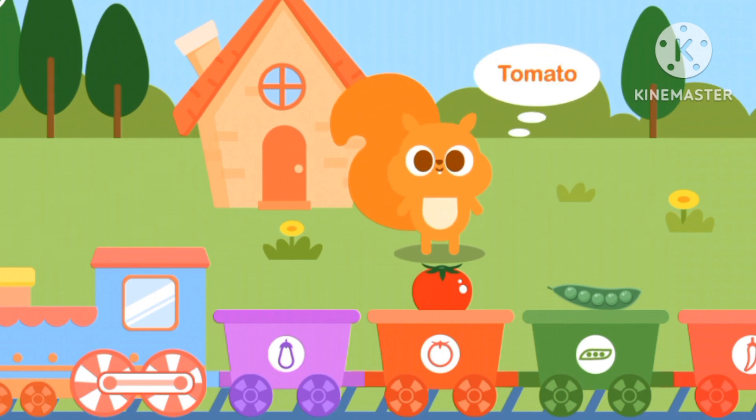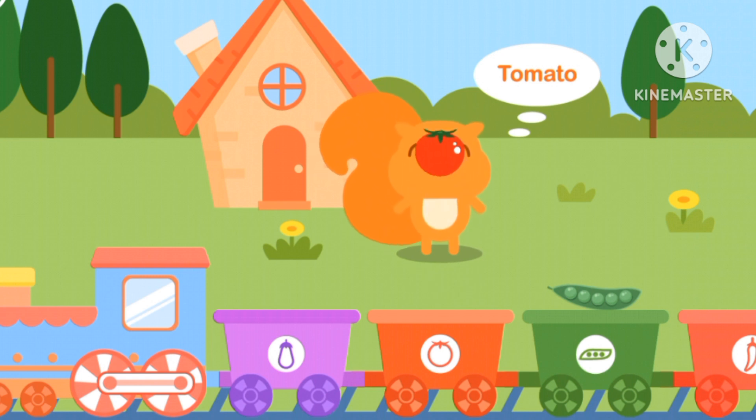Squirrel wants tomato. Which one is tomato? The red brown vegetable. It is sweet.